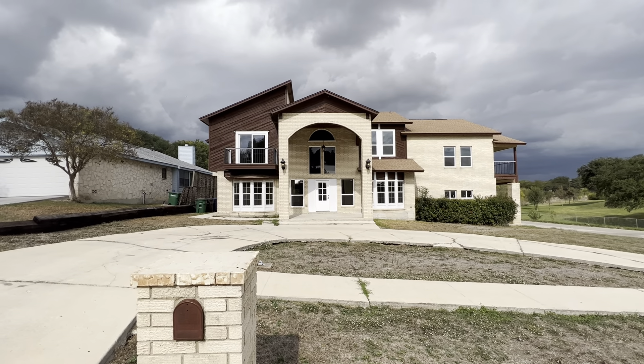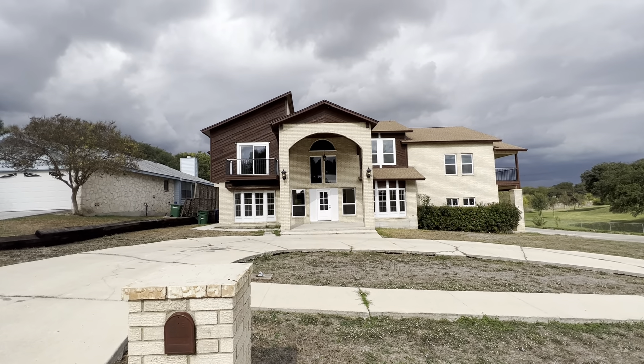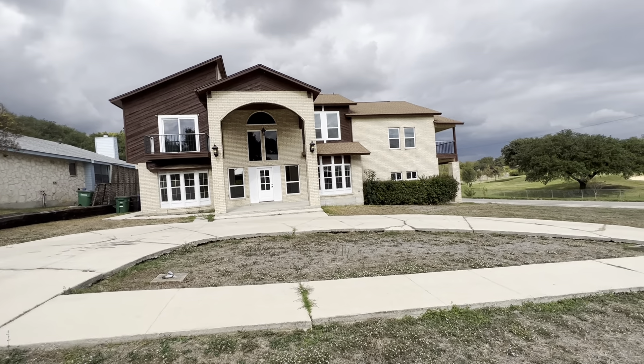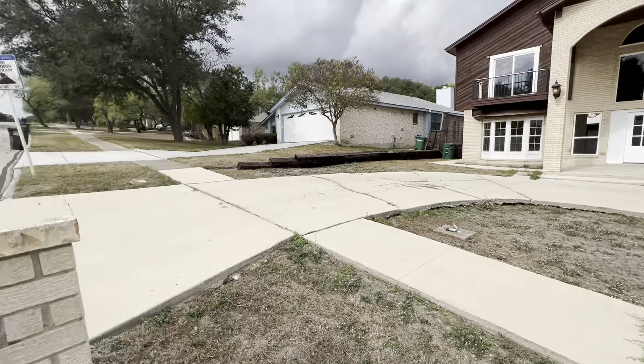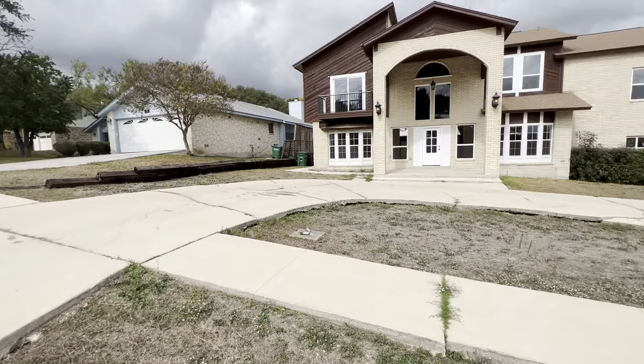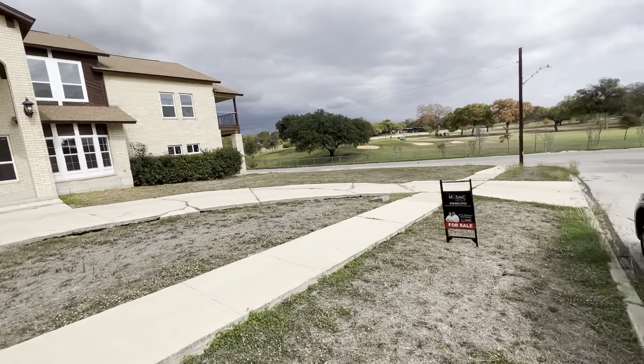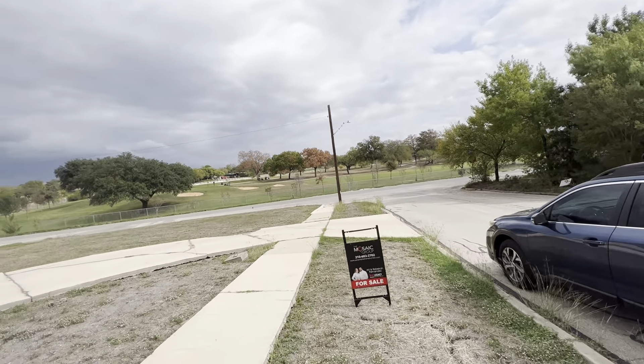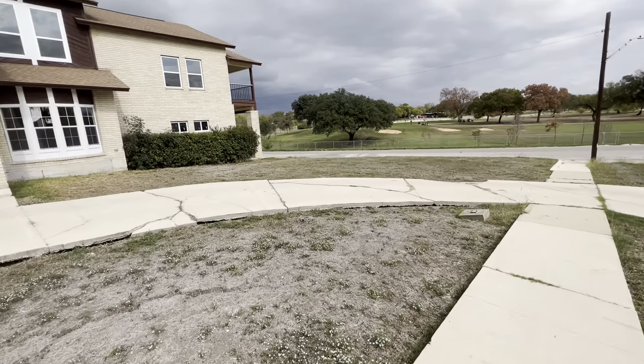All right, I'm at 335 Jeanette, gonna do a tour of the property here. Horseshoe driveway wrapping around — golf course view of course.